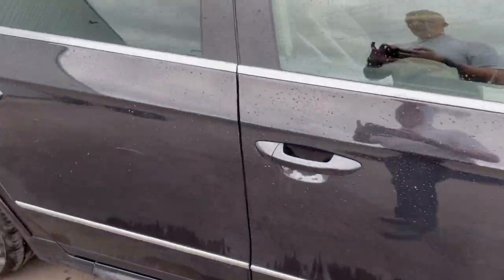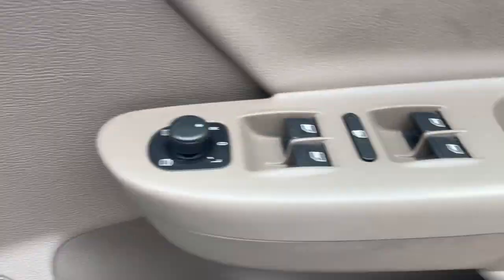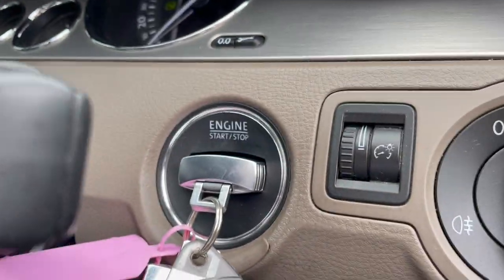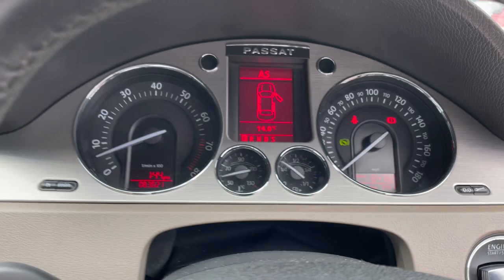I'll take you into the driver's seat. You've got your window controls there, your rotor headlights, your parking brake up there, and your start/stop engine button just there. Yeah, it's a really good-looking car.